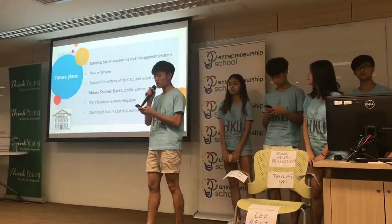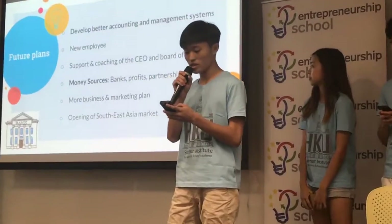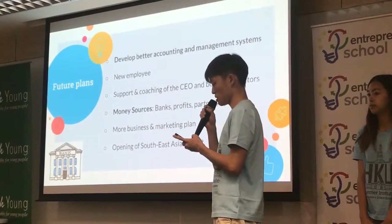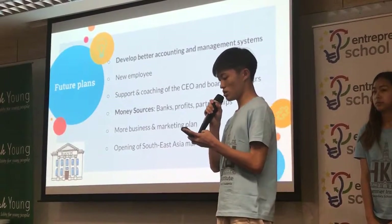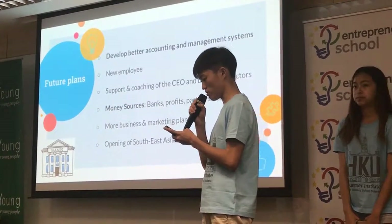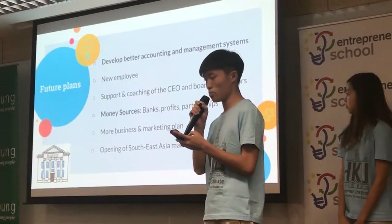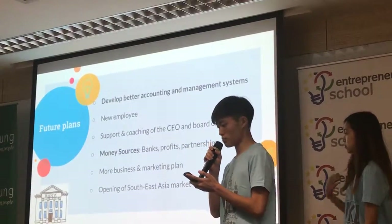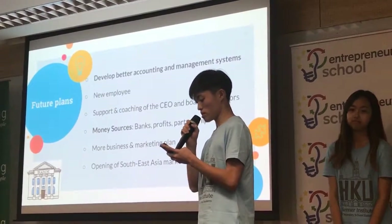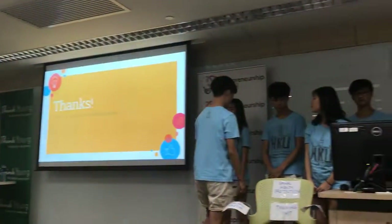Let's talk about the future plans of our company. With increased sales and customers, the company needs to run at a larger scale. Better accounting and management systems will be developed and new employees will be needed to help with the work in different departments and to assist in various negotiations. Money sources will also shift from friends and families to banks, profit, and partnerships. More planning is needed before making business decisions when dealing with the influence of business. Thank you.